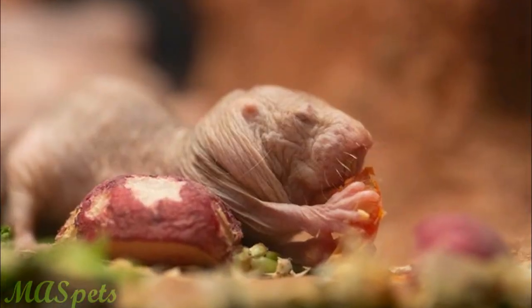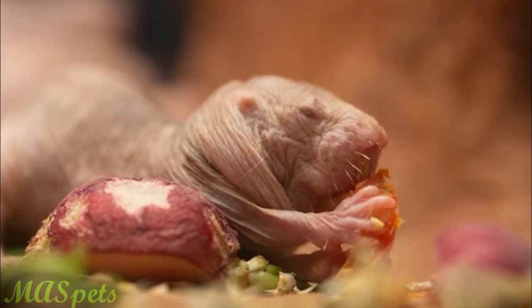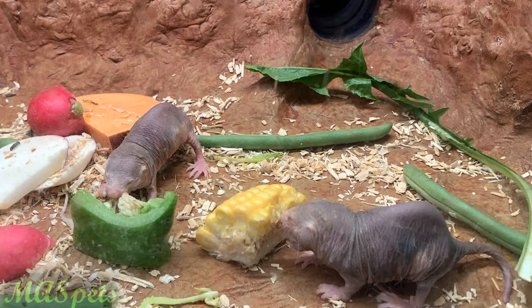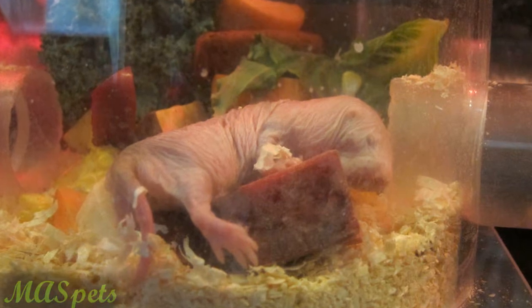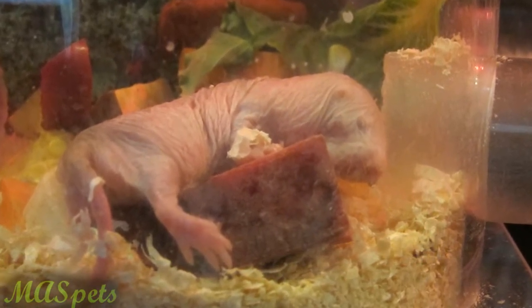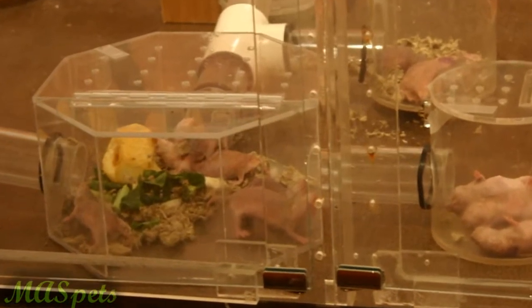Perhaps feeding naked mole rats is the only part of owning them that isn't so bad. In the wild, they eat roots of plants, so in captivity they are kept on a diet of sweet potatoes, carrots, and other mixed vegetables. They should also never be given water, which is a nice convenience, although food must be available at all times and removed when it goes bad accordingly.